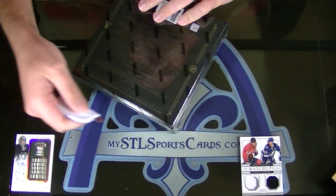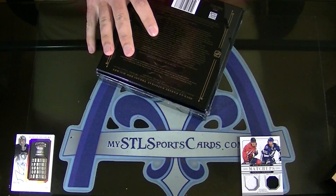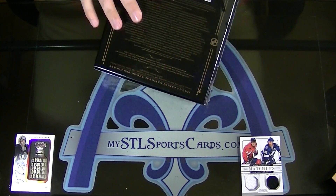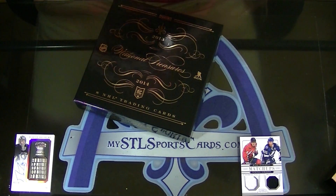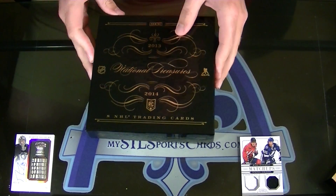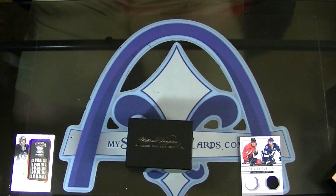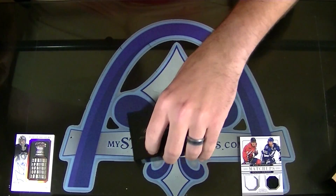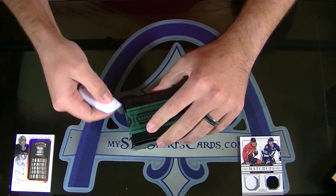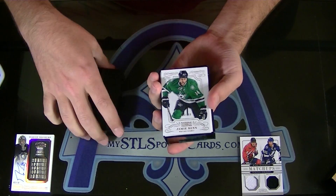Even though some of those jersey numbers are like two. Oh, did I say Bruins? Colorado Avalanche. I am sorry. Oh, I got you — I see what you did there. Bruin 7. Nice. Well played, well played.